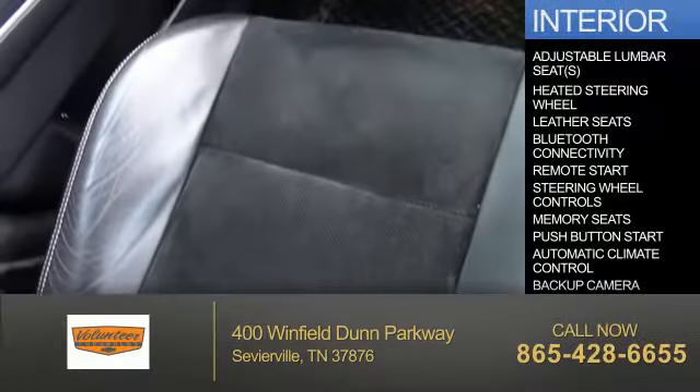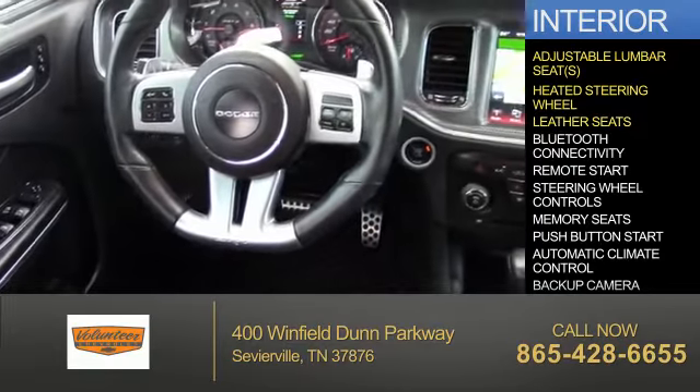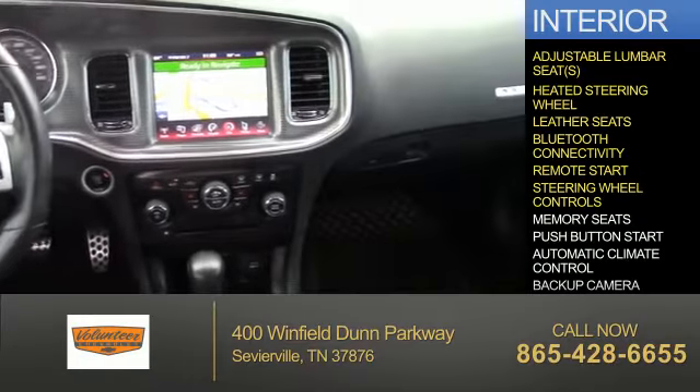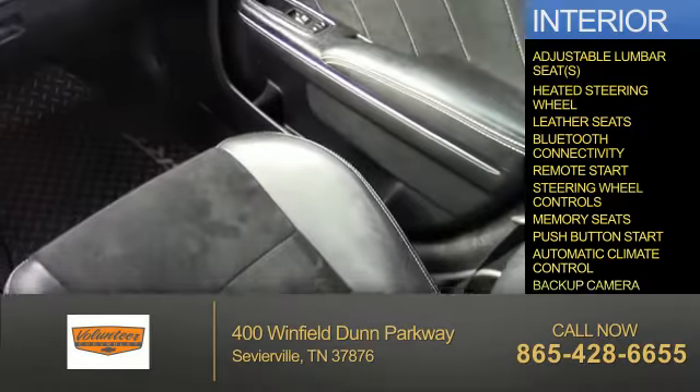Inside you'll find adjustable lumbar seats, a heated steering wheel, leather seats, Bluetooth connectivity, remote start, steering wheel controls, memory seats, push-button start, automatic climate control, and a backup camera.